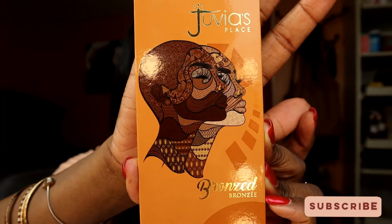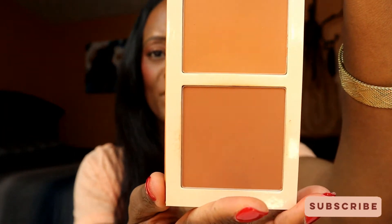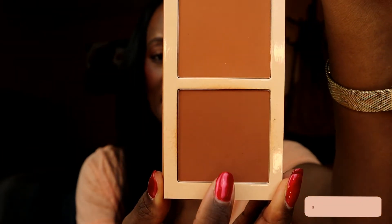The next product is also by Juvia's Place. When I got this brand's products I got the whole bronzed collection. This is their bronzer palette — this one is 'Tan' and there were two in the collection. This is the color I'm wearing today, and I have it on all around my cheekbones. Bronze just works for my skin tone.